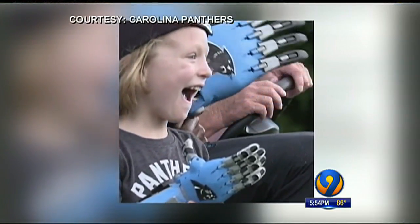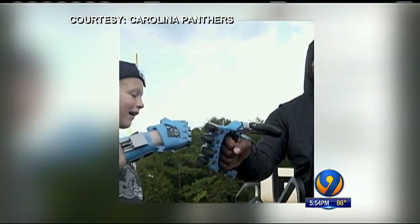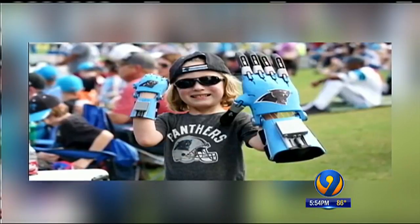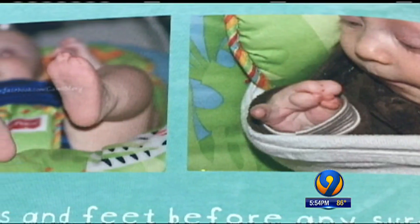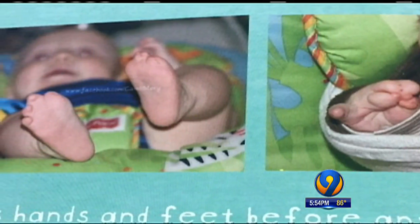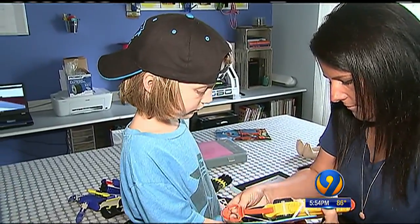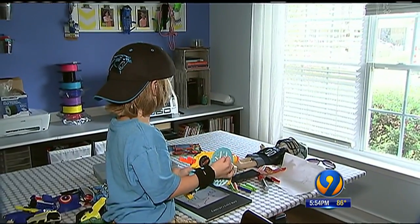He had a dream of meeting his namesake Cam Newton. He wanted to deliver this special gift — a 3-D printed prosthetic hand just like his, but much larger. He was born with amniotic band syndrome, a condition that left his fingers and toes fused and twisted together at birth. His mom learned to make hands like this one that give Cam lots of confidence and more function.